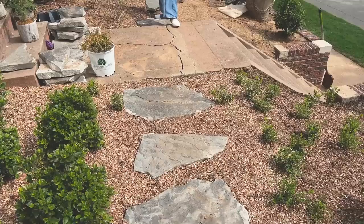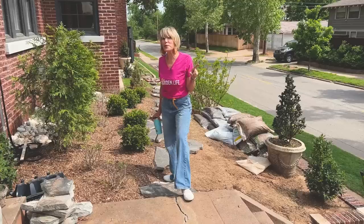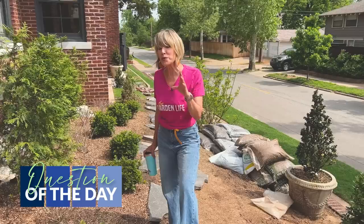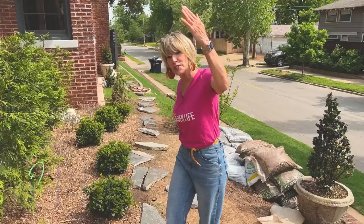Well, believe it or not, the front is done and actually the interior of the house is almost done — practically done. I'm going to show you both of those on Sunday in the Sunday show. So that leads to my question of the day: which are you more curious about — to see the front yard completed or to see the interior completed?